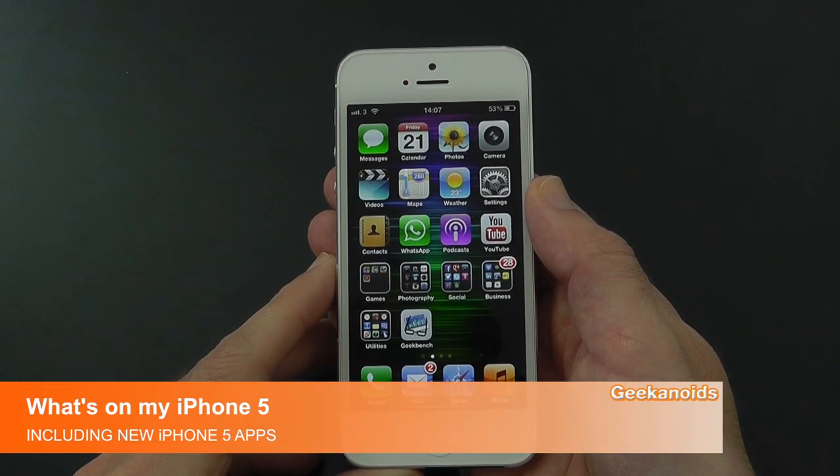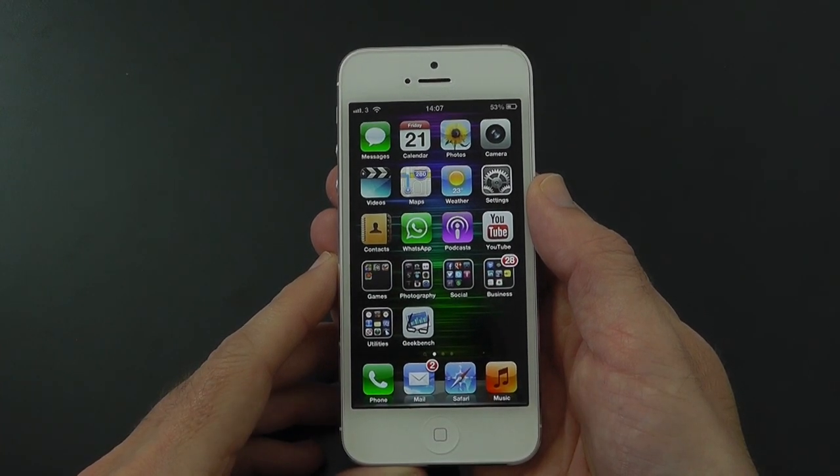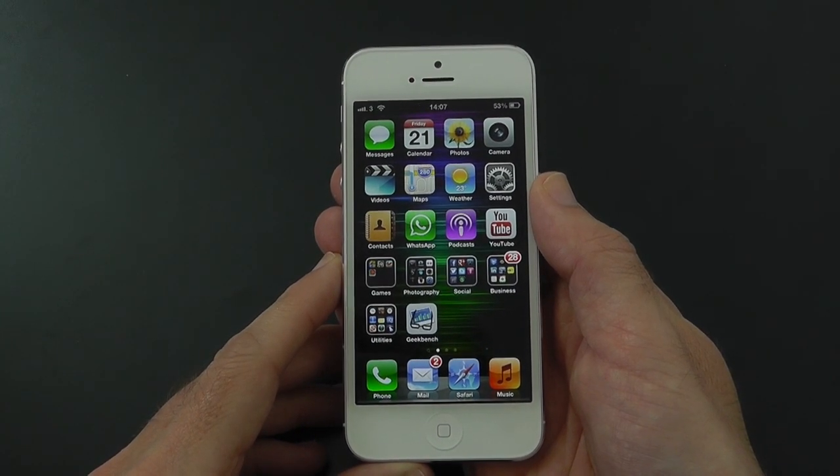Hi everyone, this is Dave from Geekanoids and this is a 'what's on my iPhone 5' video so you can see what I use on a daily basis and also what apps have just been updated for the new 4-inch screen.